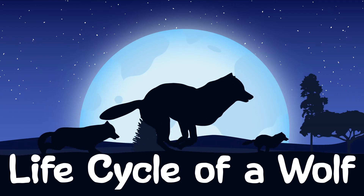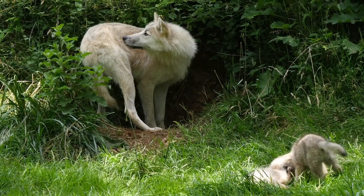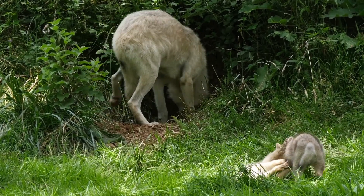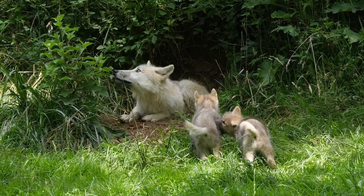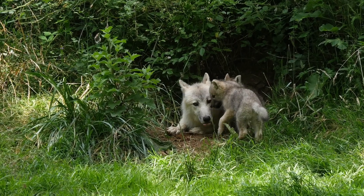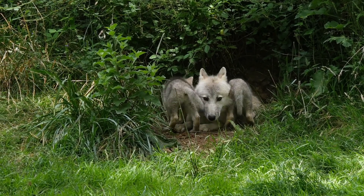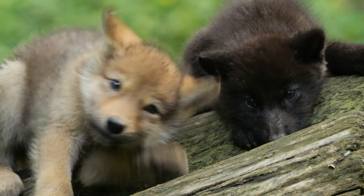Let's learn about the life cycle of a wolf. Wolves are born in litters of four to six pups, blind and helpless, weighing about one pound each. They stay in a den for the first few weeks of life, relying on their mother for milk and warmth. At around three to four weeks, wolf pups start eating regurgitated meat brought by pack members.